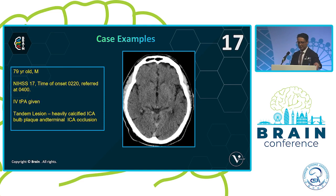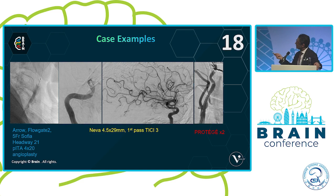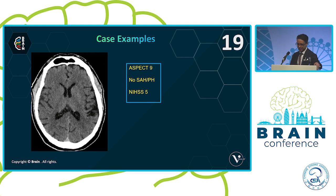Here's another case in the anterior circulation — a moderate to severe stroke with TPA given. This was a tandem lesion. Angioplasty was needed to get the balloon guide catheter across because it was a very heavily calcified plaque and I couldn't track the BGC up. Terminal ICA occlusion — using the long NEVA, first pass TICI 3 — with a couple of Protégés overlapped on the way out. No hemorrhage, good NIHSS drop, and I classified the ASPECT score probably as nine.